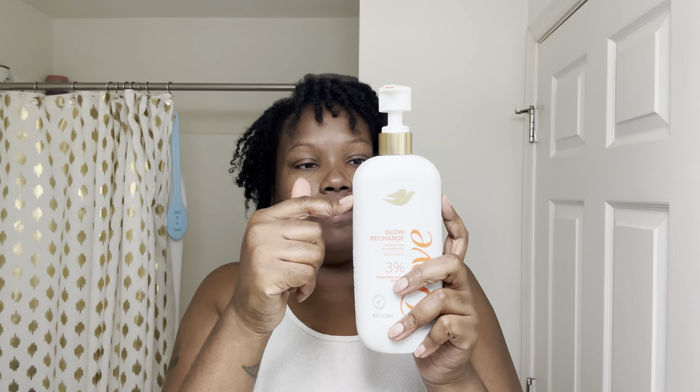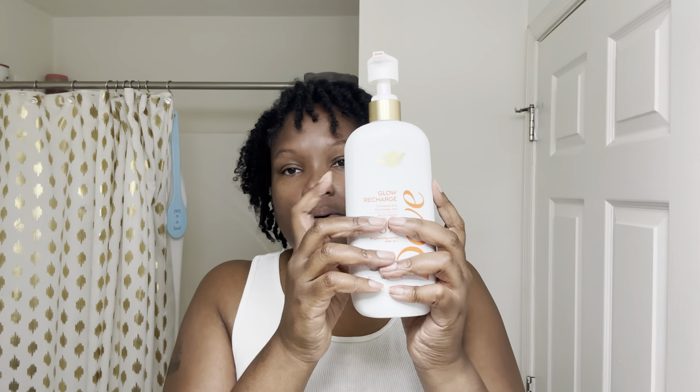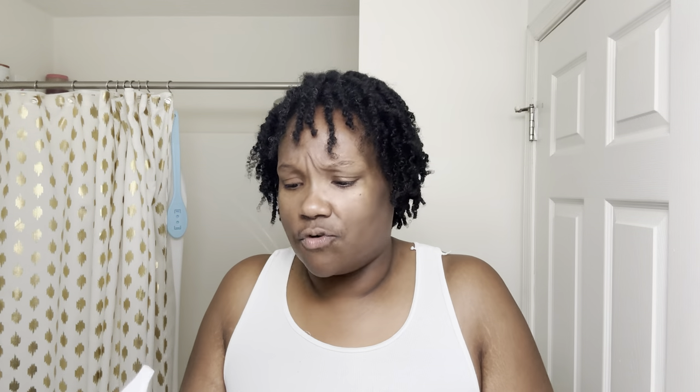It's a lot of product in here — probably way up here still. I've used it maybe four, maybe five times, but there's a lot of product. This actually says it energizes and illuminates the skin, and it has 3% brightening serum with vitamin C.